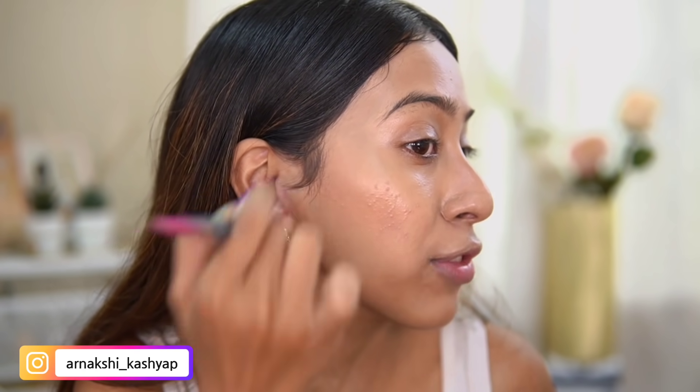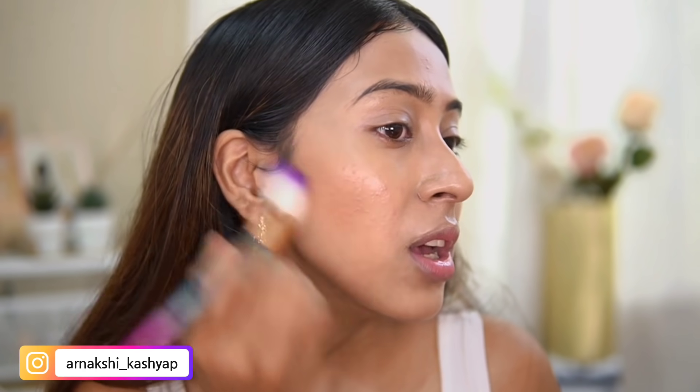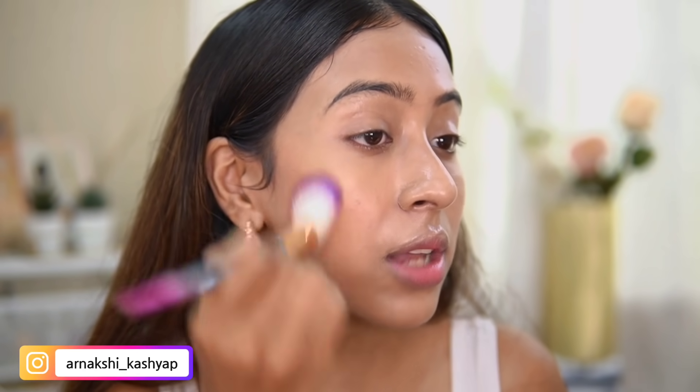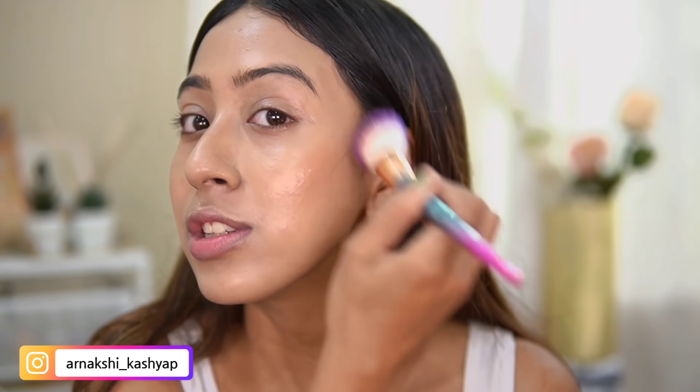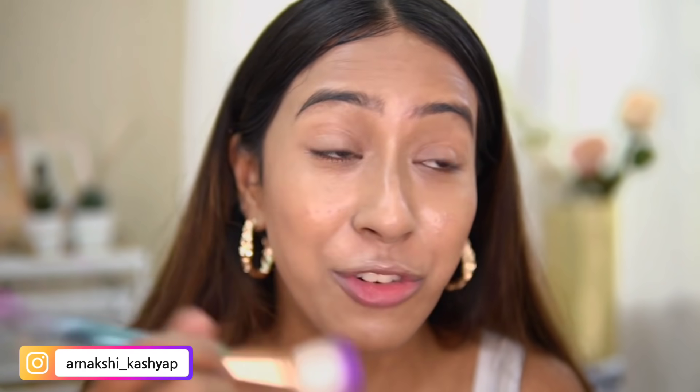It doesn't look that bad on camera, but in real life it always lifts my foundation. It doesn't look natural on my skin at all — every time I wear it I'm like, 'No, this doesn't look natural.' On camera you can't really tell, especially because I'm already wearing such a bad foundation underneath.